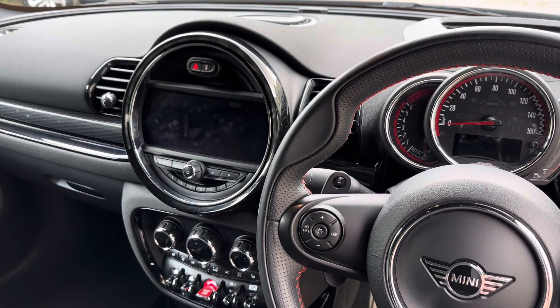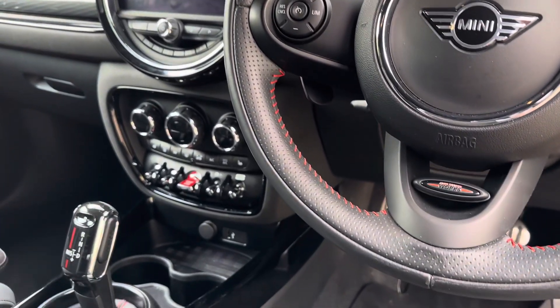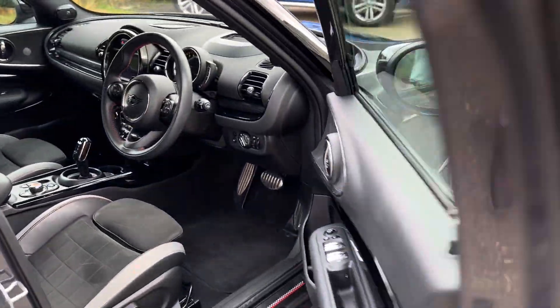In the centre we've got full multimedia — so satellite navigation, DAB radio, Apple CarPlay, Android Auto, USB plug-in, dual zone climate control, heated front windscreen. So a really lovely and big specification car.